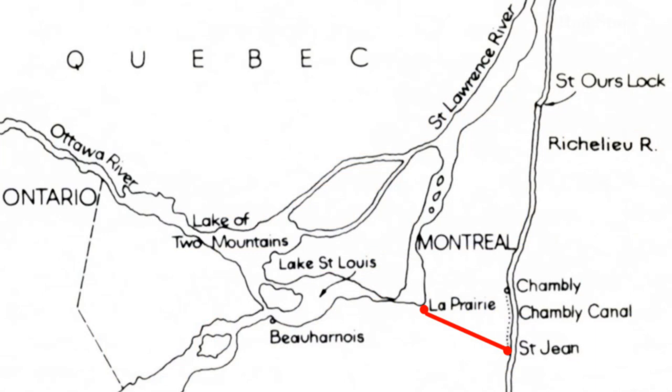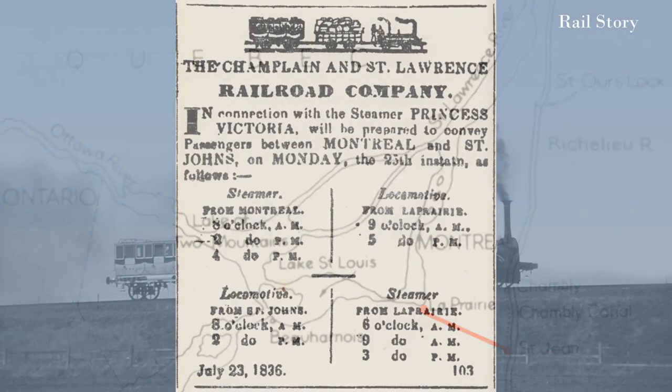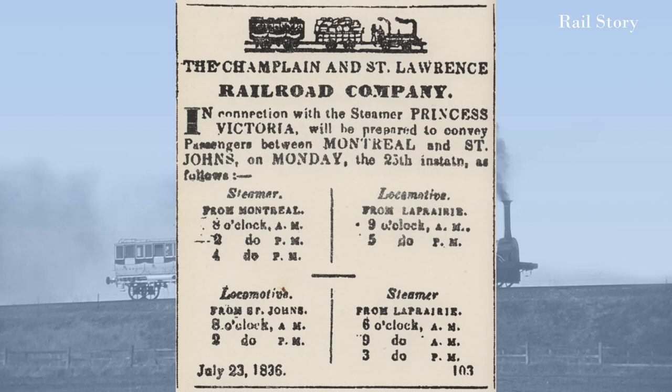The Champlain and St. Lawrence received its charter in 1832 to build a railway pretty much in a straight line from La Prairie on the St. Lawrence River to St. Jean-sur-Richelieu on the Richelieu River. A steamboat service was also operated in conjunction with the railway between Montreal and La Prairie beginning in 1835.